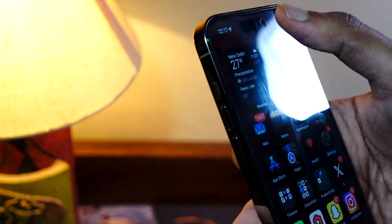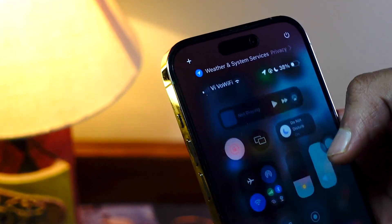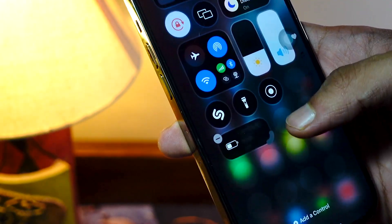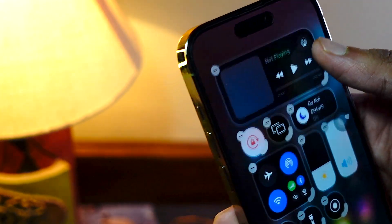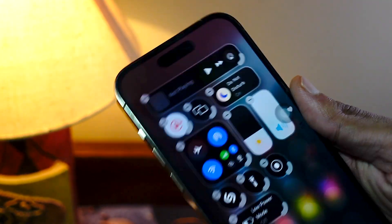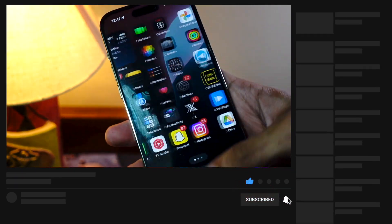Hello everyone, in this video we are going to talk about iOS 18 Beta 3. My name is Jay, you are watching Tech Hyped. If you're new here, consider hitting that subscribe button because I keep making these types of videos. I am one of the first people making videos on new iOS versions. Let's get right into today's video and talk about what's new in iOS 18 Beta 3.